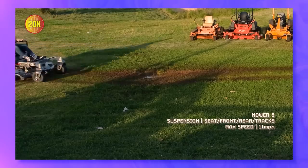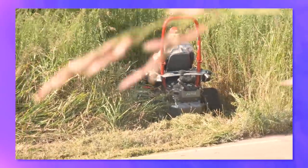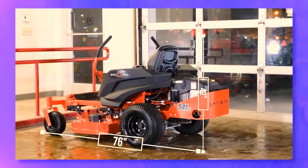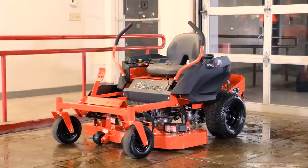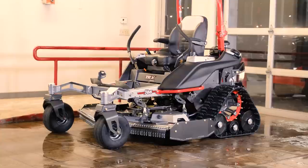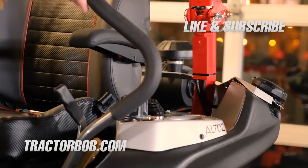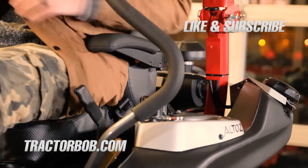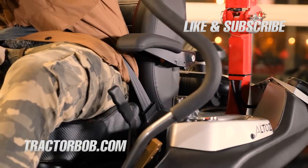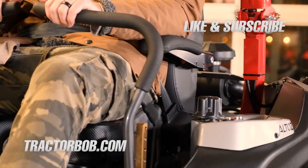Check out our suspension test video if you want to see it in action, or our video where the Altos mower cuts 8-foot tall grass. If you're interested in the MZ Rambler, check out the full review we did on that as well. Thanks for watching this comparison of a $3,000 zero-turn versus a $20k zero-turn. If you enjoyed the video, give it a thumbs up and hit subscribe for more videos like this. Consider tapping the bell icon to be notified of new videos. Thanks for watching — have a wonderful day, God bless.